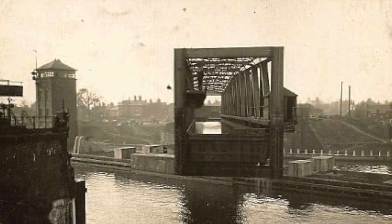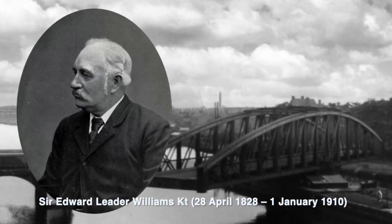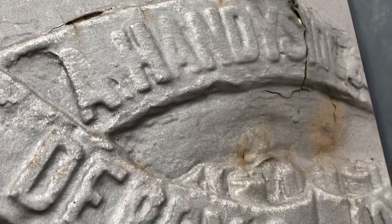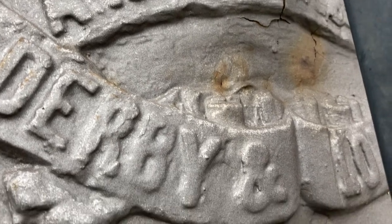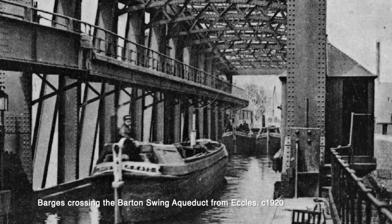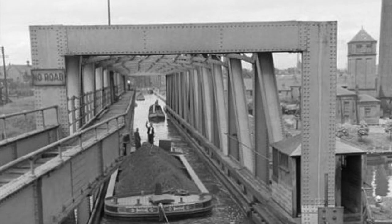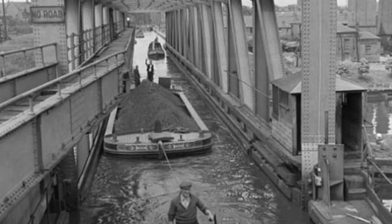It was, and is, the only Swing Aqueduct in the world. The new aqueduct was designed by Sir Edward Leader Williams, engineer to the Manchester Ship Canal Company, and was built by Andrew Handyside and Company of Derby. The first barge crossed the new aqueduct on the 21st of August 1893, and it opened to commercial traffic on the 1st of January 1894.